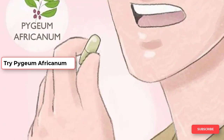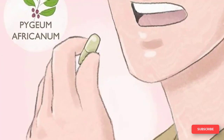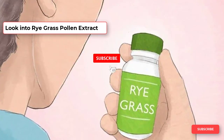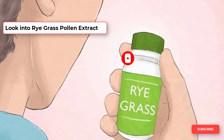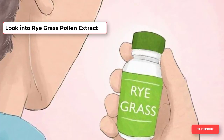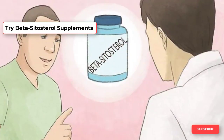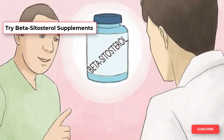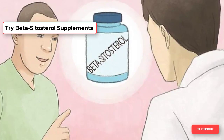Pygeum africanum is well tolerated by most people, but some people experience gastrointestinal distress and headaches while taking it. The most frequently used formulation is known as Cernalton. After taking the medication daily for three years, participants in one study saw a significant reduction in their prostate size. The recommended dose of rye grass pollen ranges from 375 mg to 1,500 mg daily. Beta-sitosterols are cholesterol-like fats found in plants that may be able to reduce the size of the prostate. Saw palmetto contains beta-sitosterol, which may be what makes it work for some people. Ask your doctor about including a beta-sitosterol supplement to help reduce the size of your prostate.